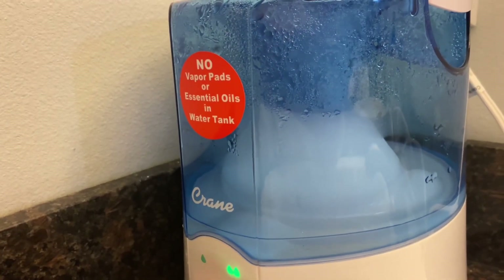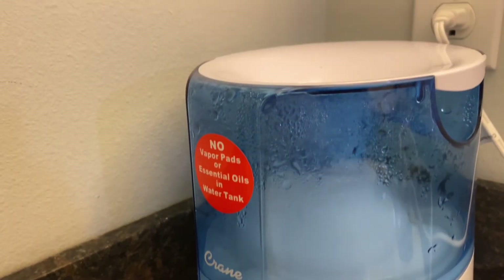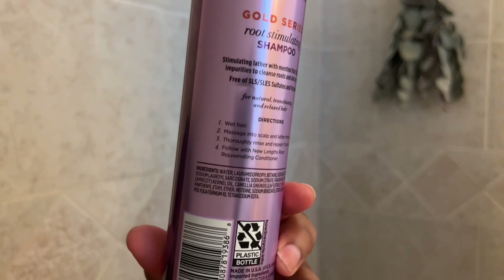I like to start my humidifier before I get in the shower so I can just go ahead and put my face over it after I get out. This helps with allergies and everything, so if you guys have a stuffy nose or anything like that, go ahead and get it.